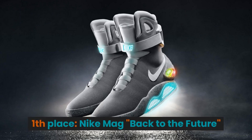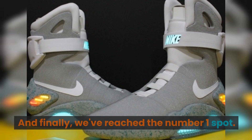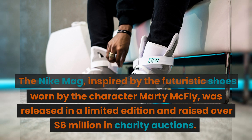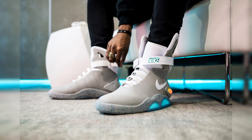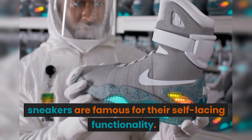1st place: the Nike Mag Back to the Future. The Nike Mag, inspired by the futuristic shoes worn by the character Marty McFly, was released in a limited edition and raised over $6 million in charity auctions. Along with its innovative design, these sneakers are famous for their self-lacing functionality.